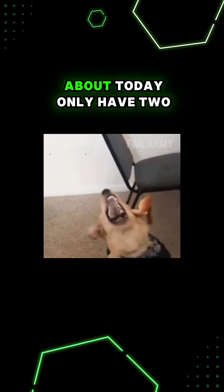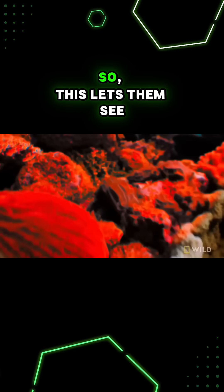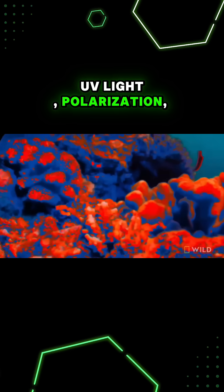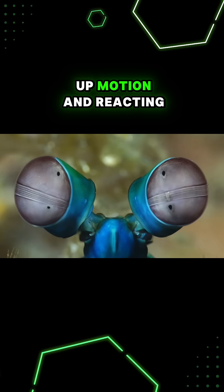A lot of the animals we talked about today only have two or one type of cone cell. This lets mantis shrimp see visible light, UV light, and polarization, and be really fast and efficient when it comes to picking up motion and reacting.